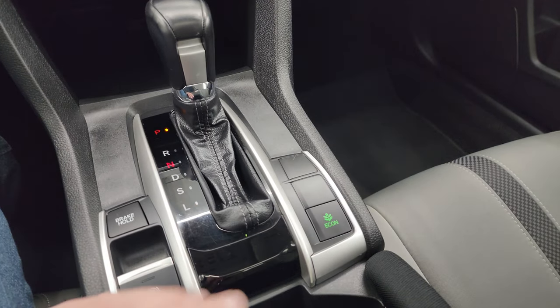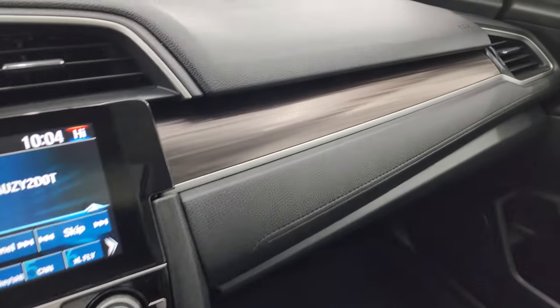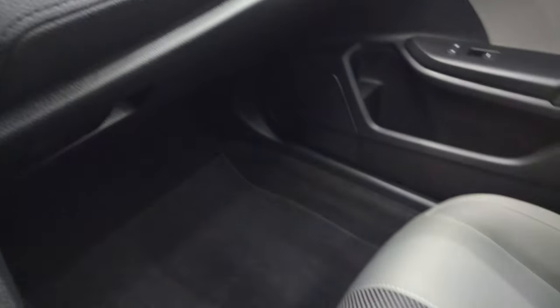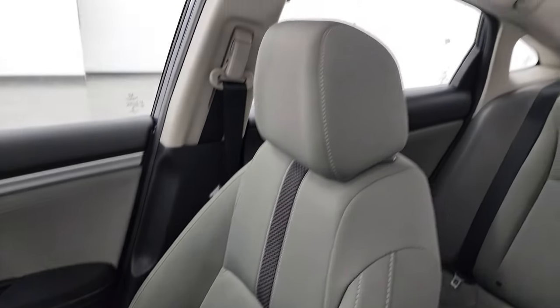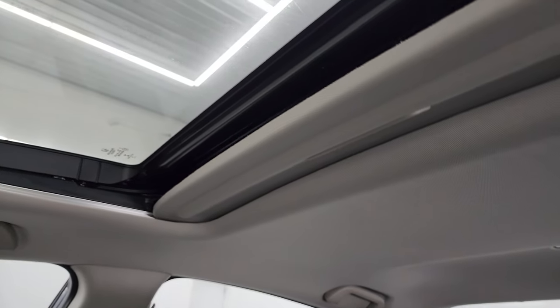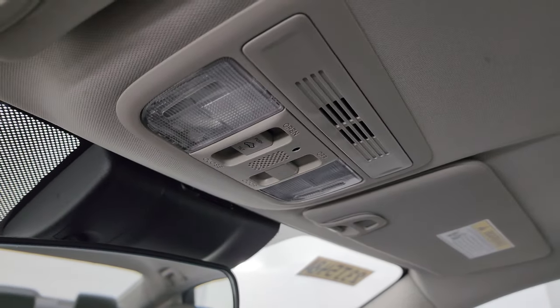Then you get your automatic transmission, econ mode, and electronic parking brake. Get that cool trim on the dash. Passenger side floor mat and seat are in excellent condition — no rips or tears on there. Smells extremely clean inside this car. The headliner's in great shape and you get a power sunroof, map lights, and sunroof controls.